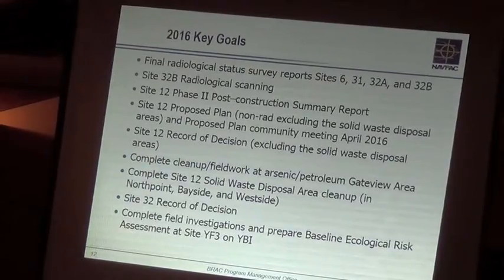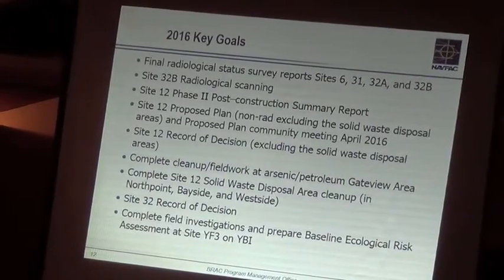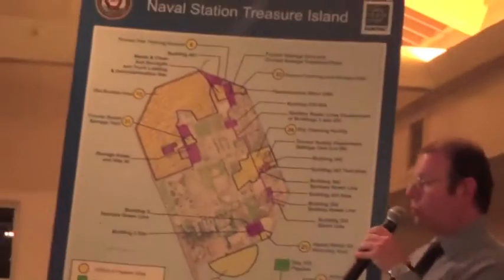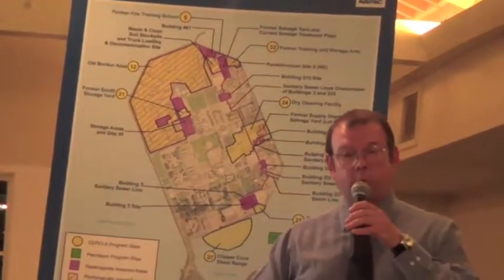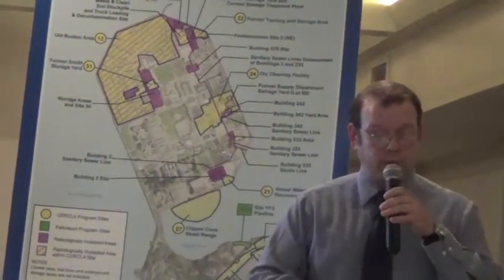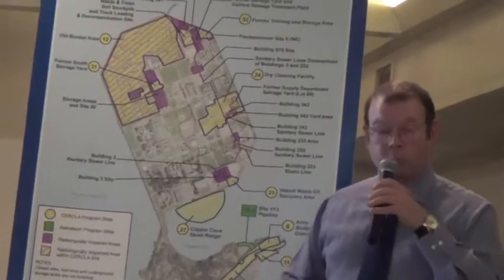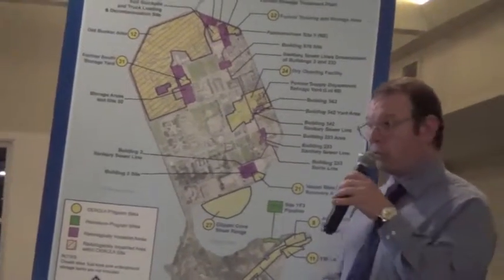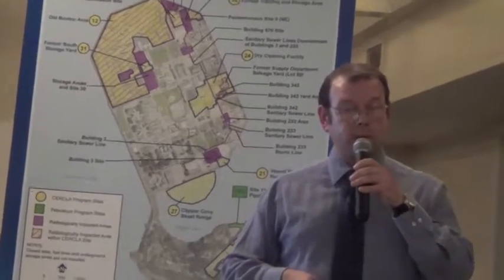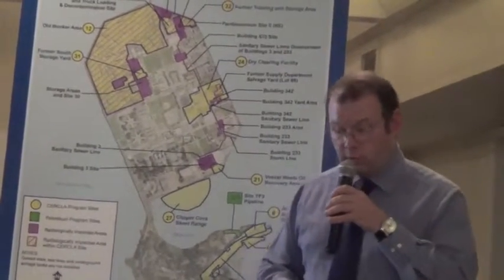There will be individual reports on that — you can see them in the document tracking sheet or the site management plan. So Site 6, 31, and 32. Site 32 is up here; we've split that into two sections just for our convenience. We're using that area for Chris's project for some of the radiological screening pads, so we just have to split it up, but both of those sites will be achieving free release in 2016.